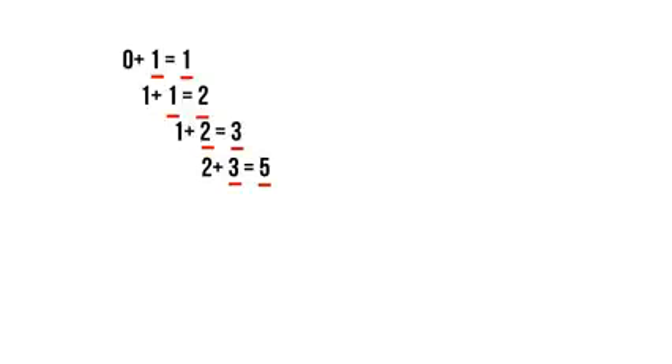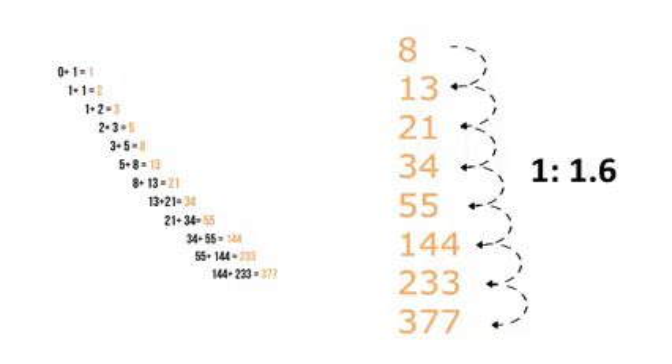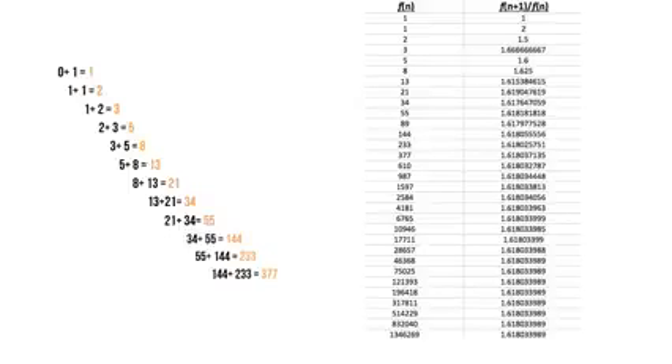As we continue to do this formula, we start arriving at a set of numbers: 2, 3, 5, 8. We're adding the sum of the equation to the last number in the equation, and we arrive at this sequence of numbers. It's interesting that this sequence and ratio actually remains consistent no matter how long you follow this mathematical formula. This sequence continues to expand outward around the rate and ratio of 1 to 1.6.